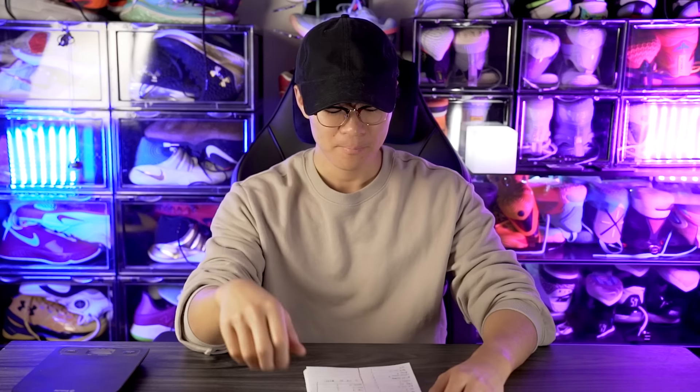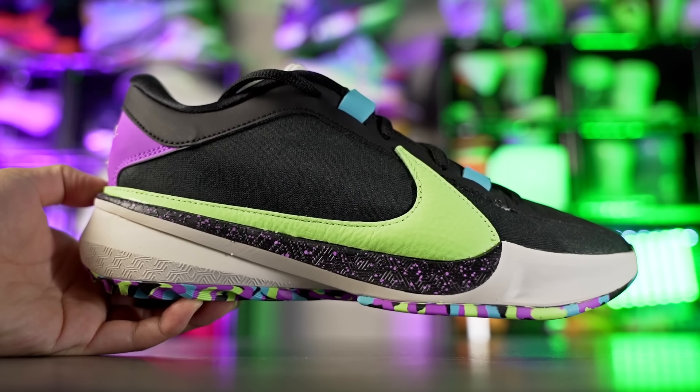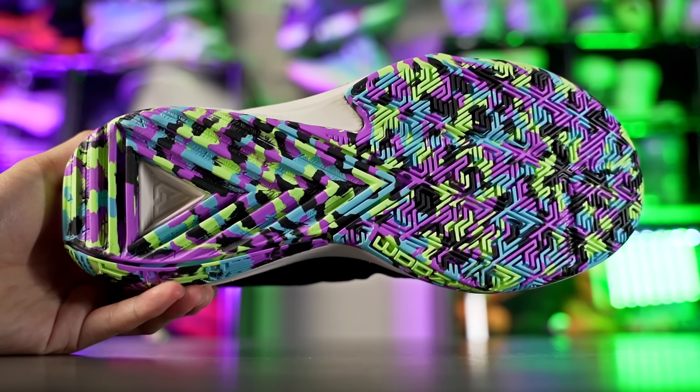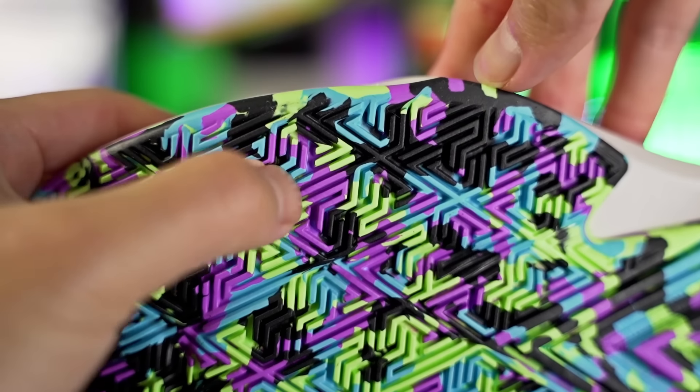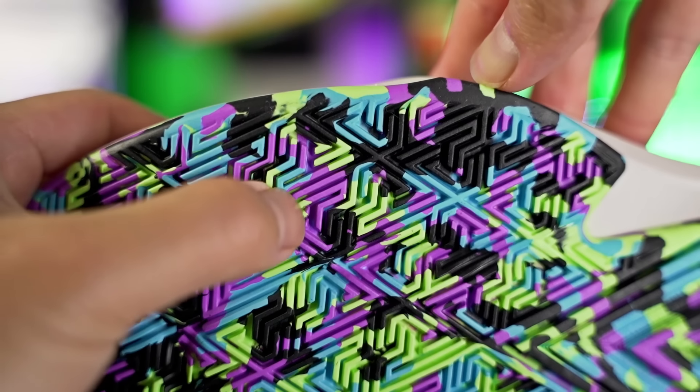Next we got the Zoom Freak 5 — Giannis's shoe — and the traction on a clean court is amazing. It also bites through dust really well and isn't really affected by dust that much. If you let a little too much dust pick up it does slide around a little, but definitely not as bad as the LeBron 21. Just do an easy wipe and you're good on a dusty setting. Durability should be fine — a lot of grooves, a lot of surface area, and the rubber is on the harder side.